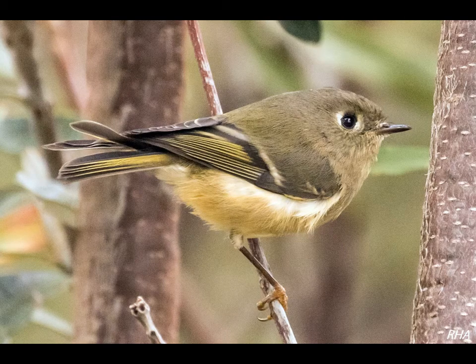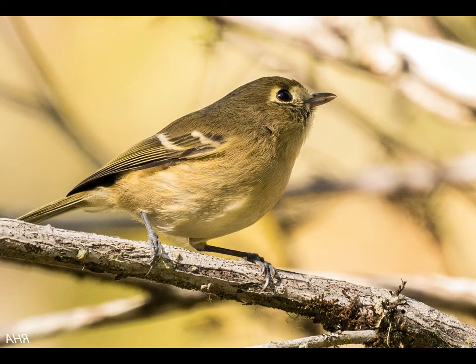Which one's this? That's a Ruby-crowned Kinglet — yellow feet, dark bar. And that's your Hutton's Vireo with the blue feet and the double white wing bar.